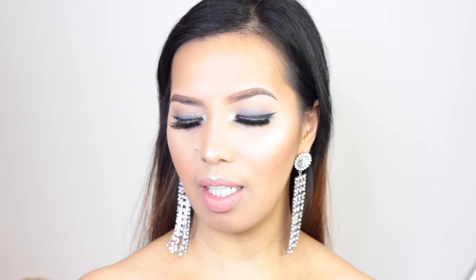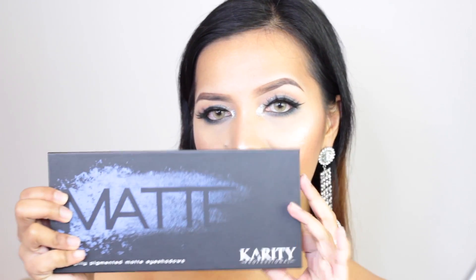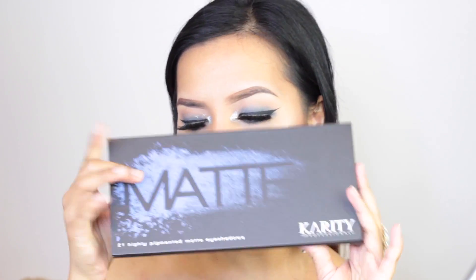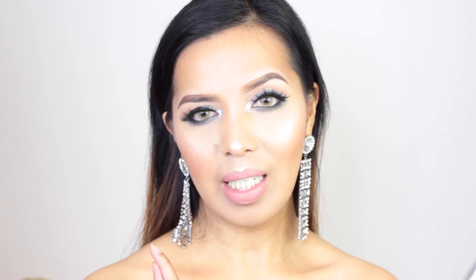For this video, we are going to make a makeup tutorial and a demonstration on this Karity Professional 21 Highly Pigmented Eyeshadows. All the eyeshadows in here are all matte, as you all can see. I'm going to explain a lot of things about this product throughout the makeup — a little bit of knowledge on how this makeup performs and what are my thoughts on this palette. If you want to know how I created this makeup look, please keep on watching.